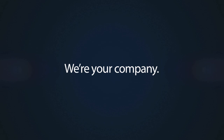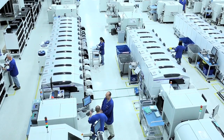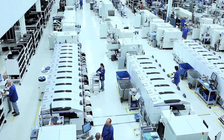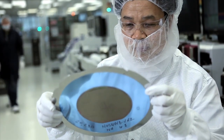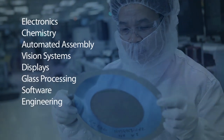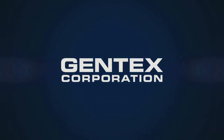We're your company — capable of delivering distinct features designed, built, and tested under one roof. Features designed to meet your unique product, packaging, performance, and quality specifications. Because you need more than a mirror company, Gentex is many companies in one. All looking out for you. Gentex. A smarter vision.